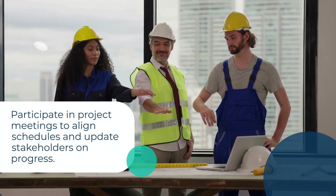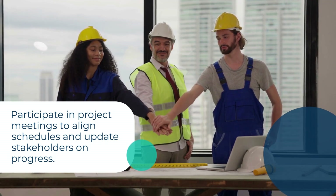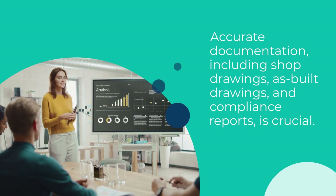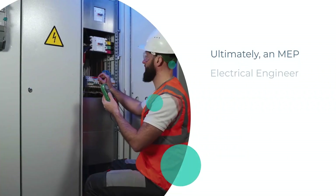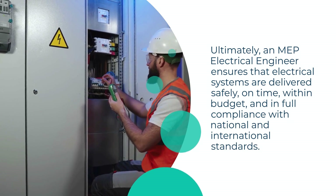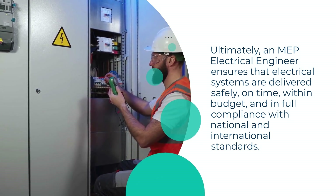Beyond technical tasks, they participate in project meetings to align schedules and update stakeholders on progress. Accurate documentation, including shop drawings, as-built drawings, and compliance reports, is crucial. Ultimately, an MEP electrical engineer ensures that electrical systems are delivered safely, on time, within budget, and in full compliance with national and international standards.